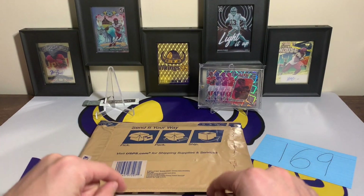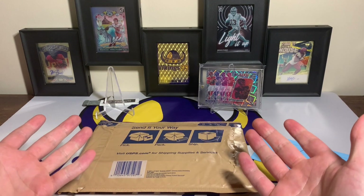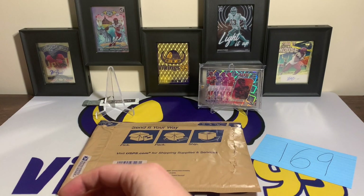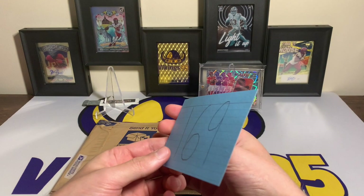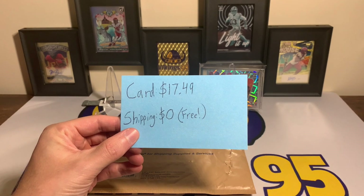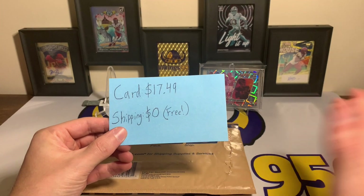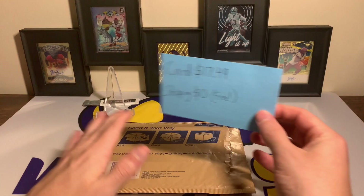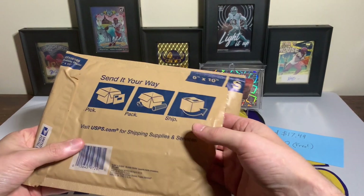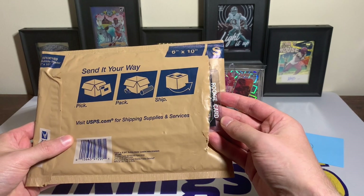It is a Prizm rookie autograph one-of-one of a player who started in the league for quite a few years. It was shipped in a top loader, which I took off before making the video. Episode 169: I got this Prizm rookie auto one-of-one for $17.49 — shipping was free. Under $20 for the purchase. I was blown away, I was shocked. I think my max bid was probably two to three times that. This was wild. I did not think the seller was gonna send it, but thankfully they did.